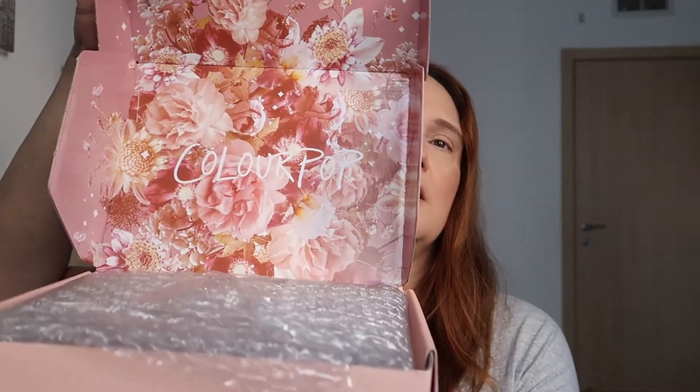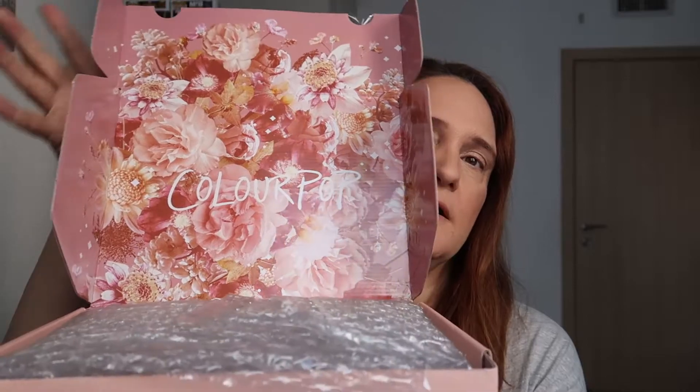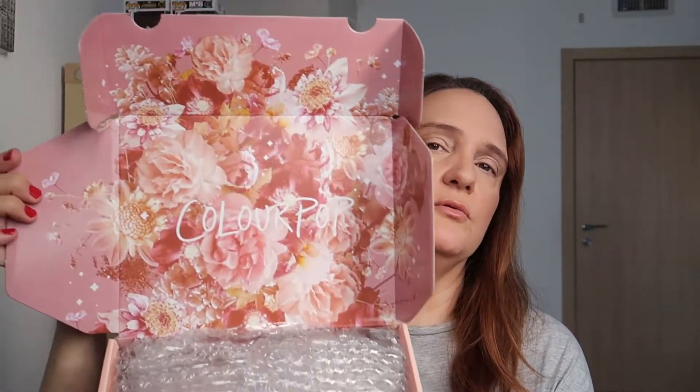Okay, this comes from ColourPop! Oh my god, look how pretty it is — this is amazingly pretty. Well, let's see what we have in the packet. There's lots of bubble wrap, tons of bubble wrap, and this little guy here wrapped in bubble wrap of its own.